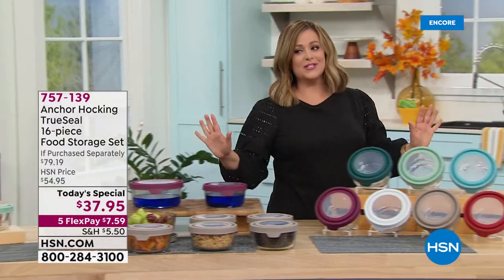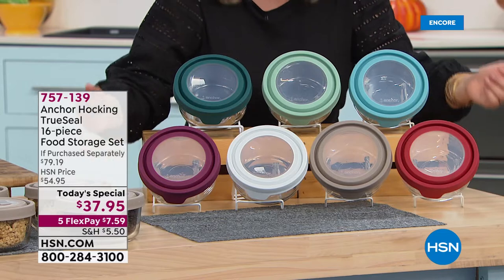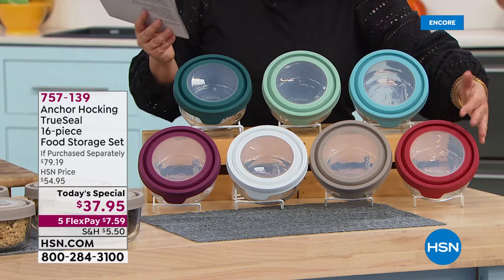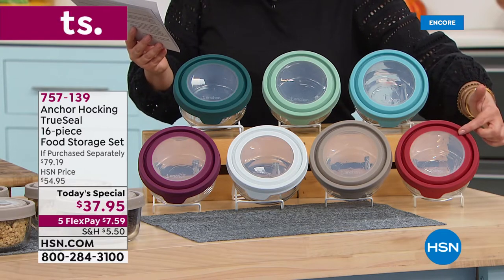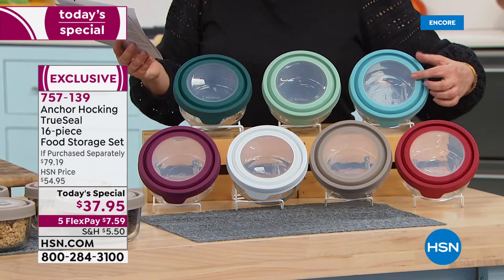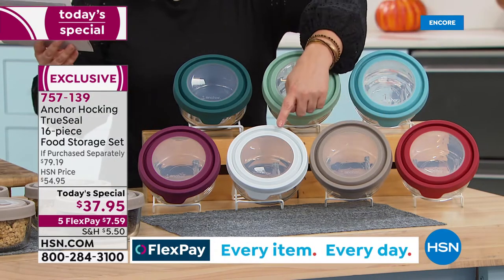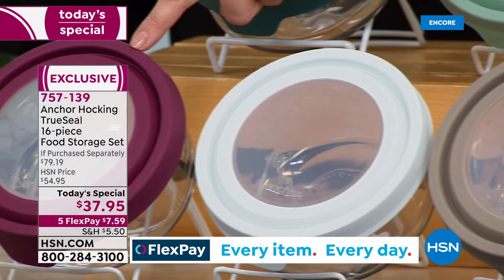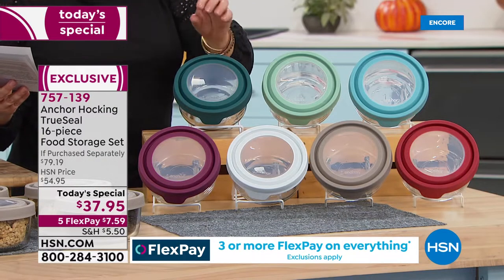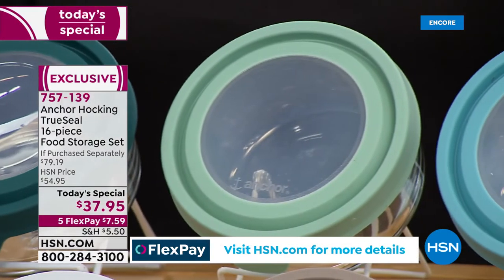Let me show you all the beautiful colors. Of course we have the red, which is always the number-one color and seller, and the mineral blue you typically see at retail. But we didn't stop there — we've got gray, white, plum, ivy, and sage. Seven full colors for you today.